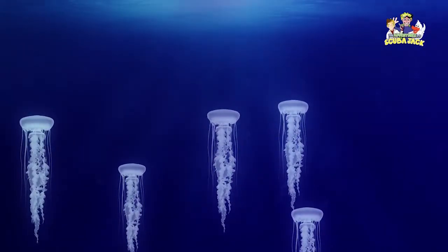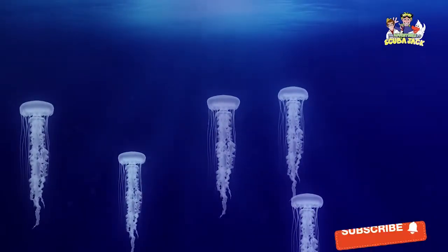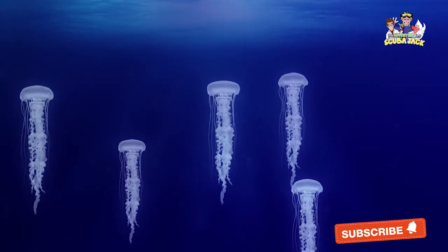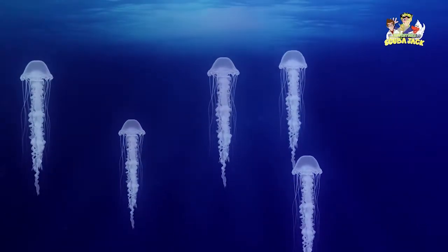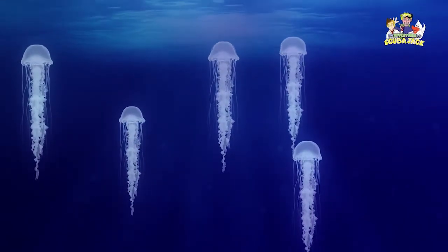Along with this, jellyfish have a wide range of lengths. They can be as small as one millimeter and as large as seven feet. They feed on organisms like crustaceans, plankton, fish eggs, and even other jellyfish. Some of their predators include sharks, swordfish, and tuna.